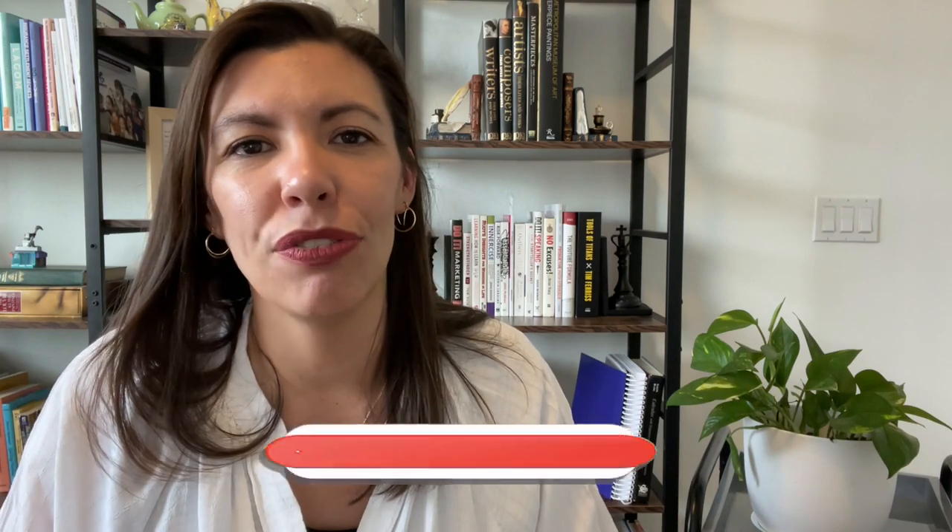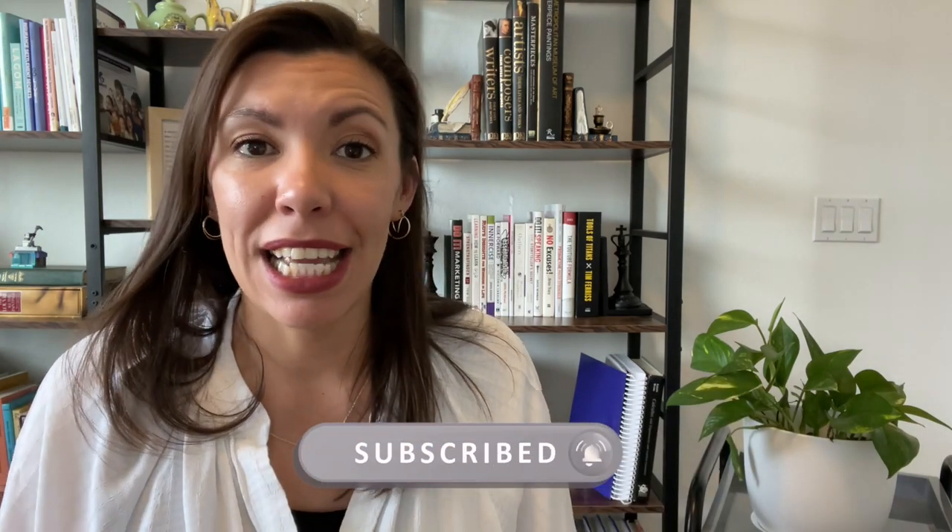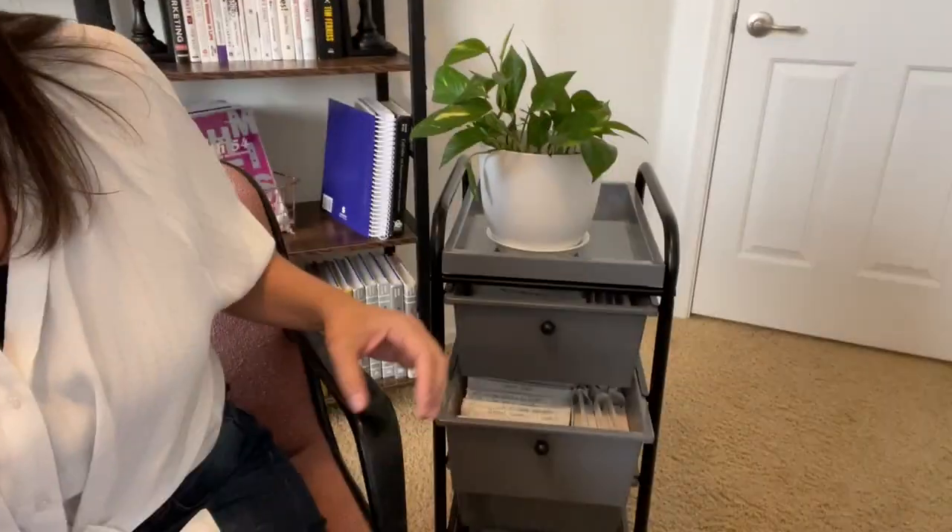Hi, my name is Karen. If you're new here, welcome. I like to do videos on the Robinson curriculum, which is a very sustainable and enjoyable way to homeschool. It focuses on reading, writing, and arithmetic, and one of the best things about it is the vocabulary program.